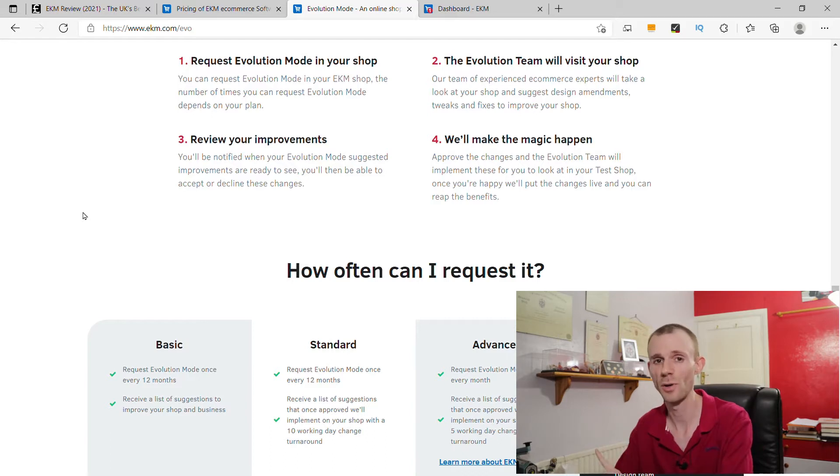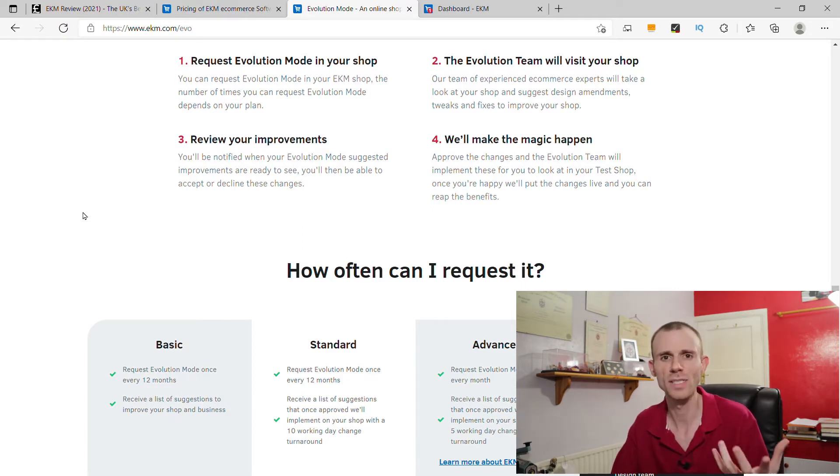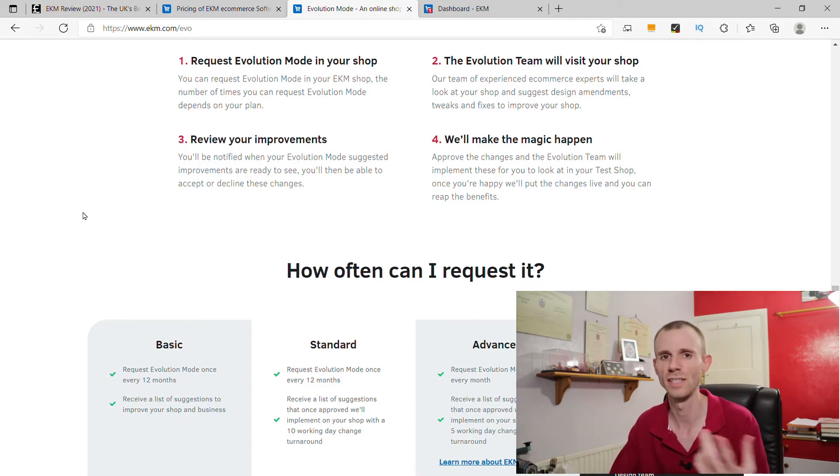This is only if you're on the standard, advanced, or pro package. On the basic package you get the review but it's up to you to implement the changes yourself. On basic or standard you get this once a year; on the advanced package you get it once a month, which is like having your own team of e-commerce experts. On the pro package you get unlimited requests. This is a really good feature because sometimes having a third party look at your website critically can uncover things you might not see yourself, and having them actually implement the recommendations for you is a great addition.